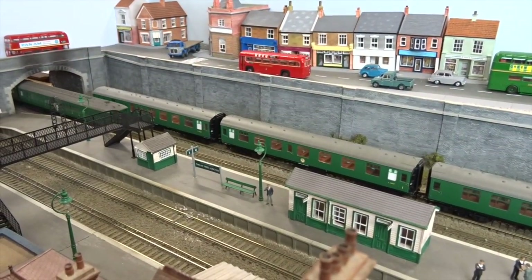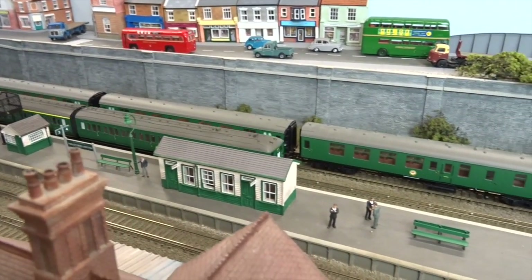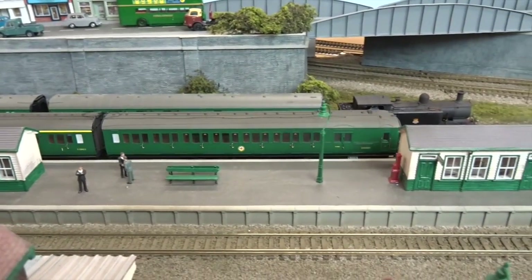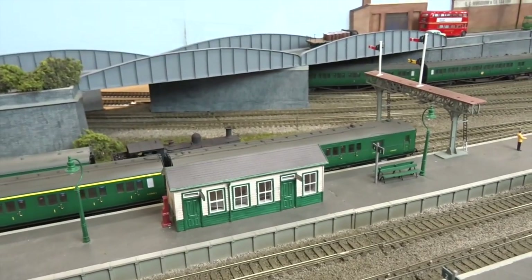Meanwhile at 12 Trees Junction, a 2-BIL, 2-HAL electric multiple unit combination calls at the station on its journey to London, as King Arthur Class 4-6-0 number 30778 Sir Pelleas passes through on a parcels van train.